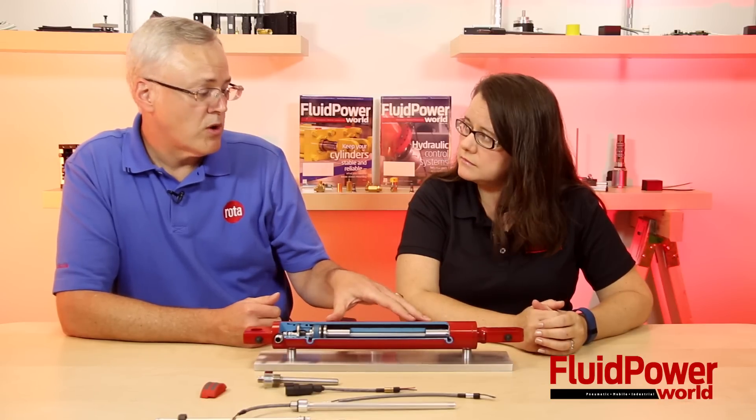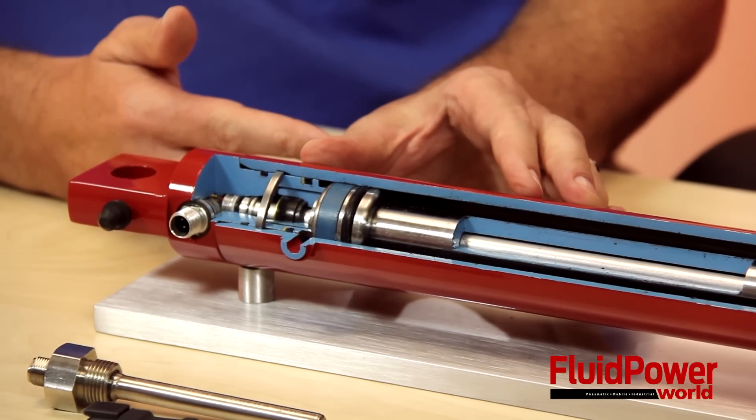It also offers simplicity for maintenance because it's mounted externally, so during troubleshooting phases, or if they want to upgrade the sensor to a different output, it's simply pulled off and a new one is put back on the cylinder. There's no gun drilling, so it lowers the cost of the application, and it has easy field replaceability.